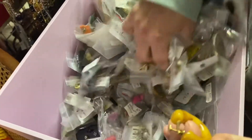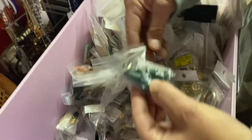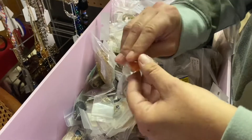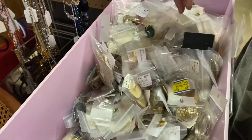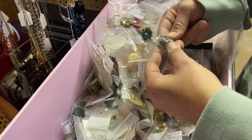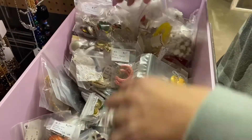Another thing about this booth is it was 30% off, and some of it was half off if it had a red slash through the tag. This bin is kind of a cluster, but it's fun to look through. It's where I found most of the jewelry that I got last time. I think I got a couple pieces from here.